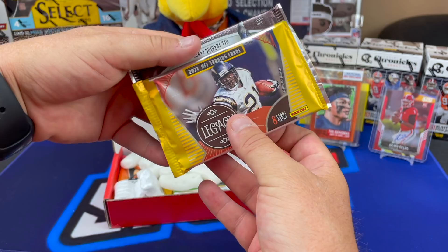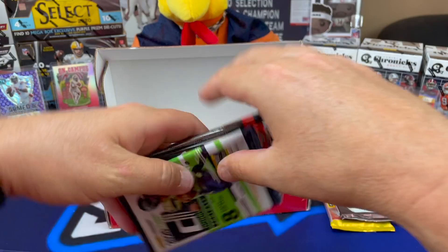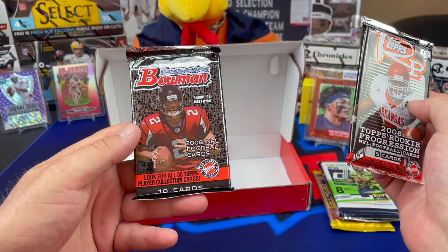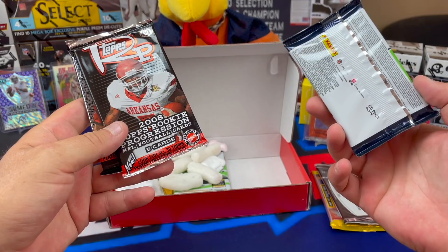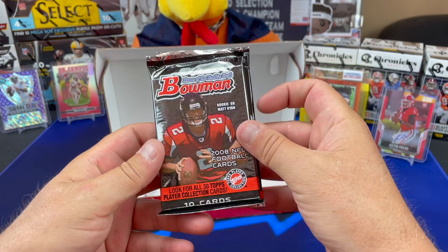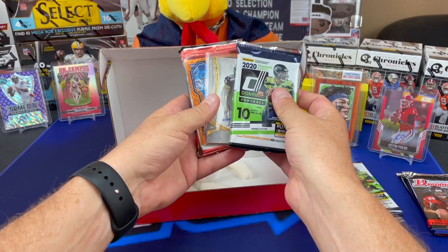So we've got Legacy 2021, Legacy 2019, 2020 Donruss - that's got to be blaster retail - 2008 Tops Rookie Progression, 2020 blaster, Tops Rookie Progression 2008, and Bowman 2008. Who was in 2008? All kinds of these guys in there. Oh, bonus hit!